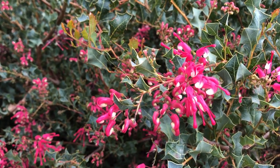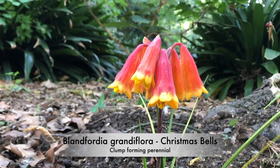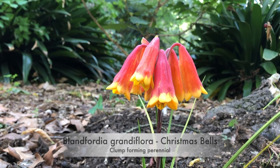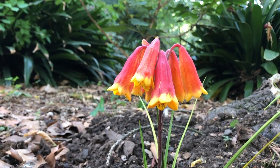We'll start with Christmas Bells, Blandifordia grandiflora. It's a small perennial, it flowers in early summer, and it has wonderful colourful waxy flowers.